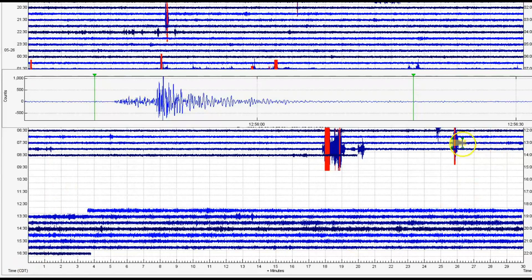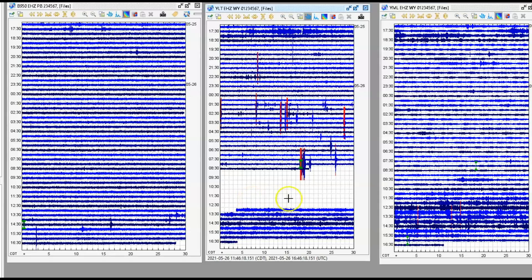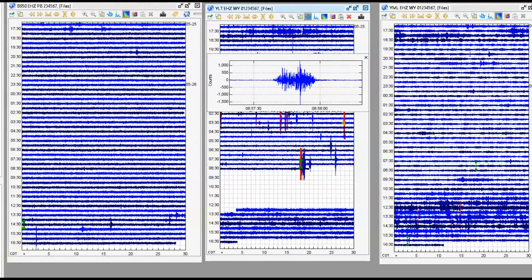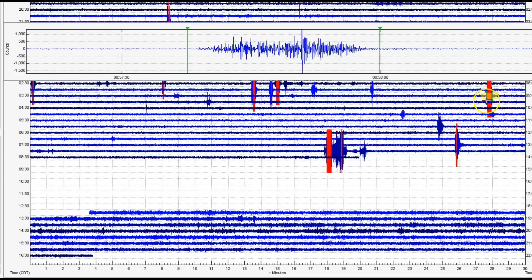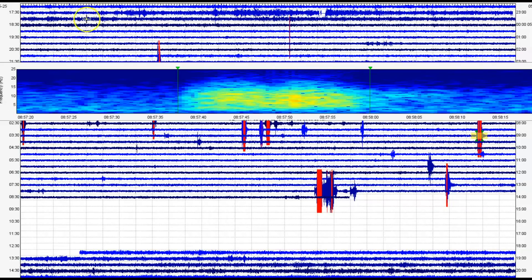Here's another one — this one's supposed to be a 2.7. This one too came in at Little West Thumb; it's got a P wave on it as a 2.07. That's got a longer P wave on it, so it's farther away. We got another one marked in red at 850 universal time — that's at West Thumb. It doesn't really show up at Mary Lake. That one comes in as a 1.66.